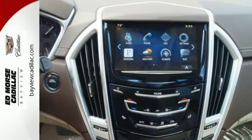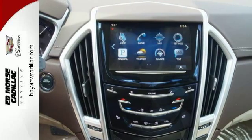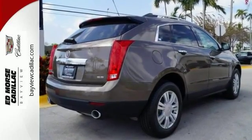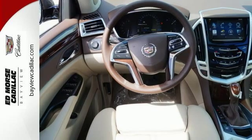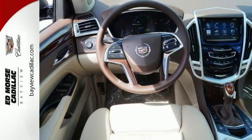Drink bottles won't roll around the cabin floor of this SUV when you can store them in the chilled glove box. Just one example of how smart design creates an uncluttered vehicle. Features like Cadillac's information and media control system and OnStar with 4G LTE and built-in Wi-Fi offer entertainment and connectivity when you need it.